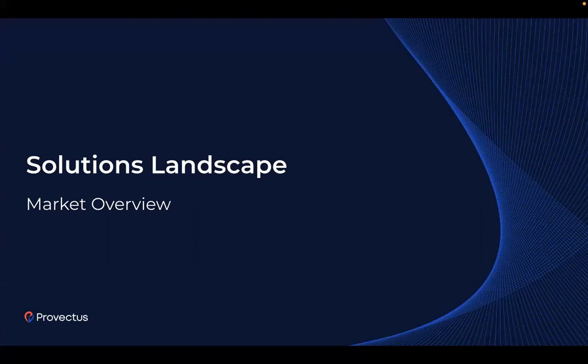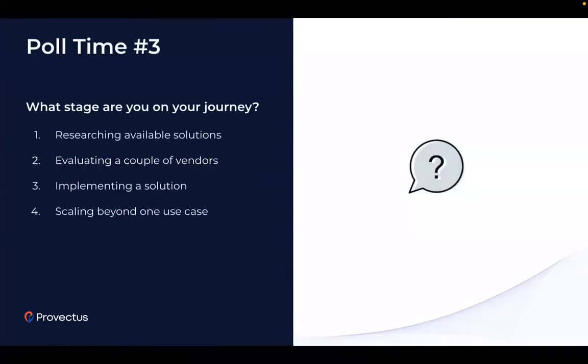Solutions landscape. We want to know what stage you are on your current journey — researching available solutions, evaluating a couple of vendors, implementing the solution, or scaling beyond one use case. 75% are researching available solutions, pretty much early stage, and 25% are scaling beyond one use case, which is also very common. Thank you for the answers.